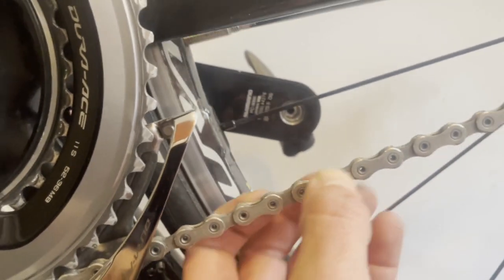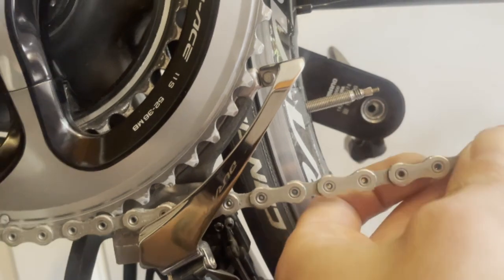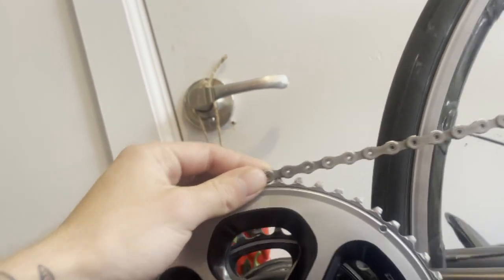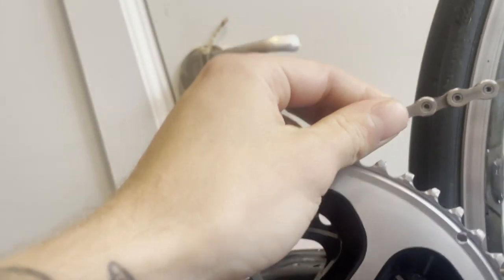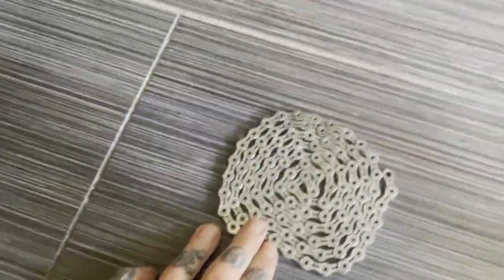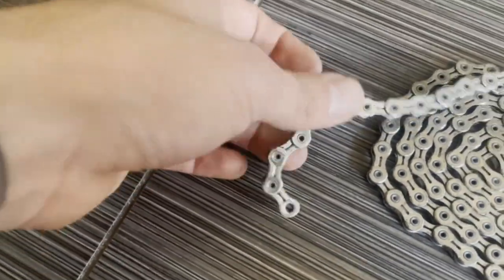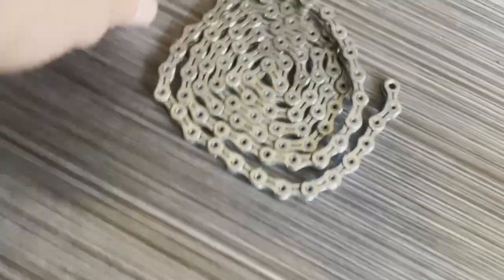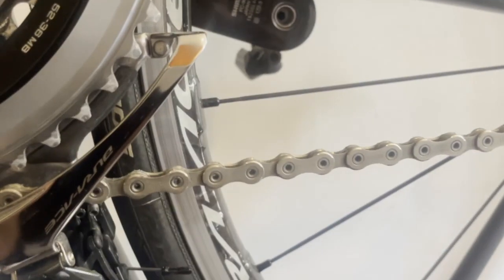This Ultegra chain isn't hollowed out but the Dura-Ace is — though it still has fuller plates. I'm sure Shimano has tested and found this optimal for their drivetrain efficiency. If you're not a detail-oriented bike nerd who cleans their chain every week, the open spaces in KMC's hollow plates can collect dirt and road grit. So whether hollow plates are a feature or a liability is really up to you.